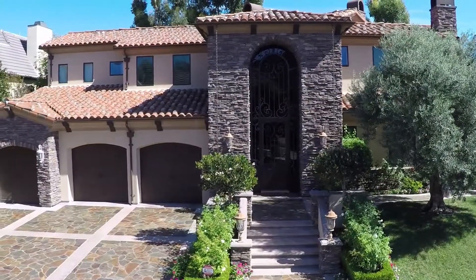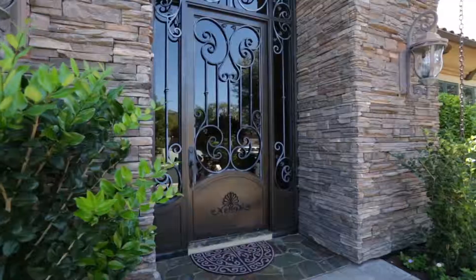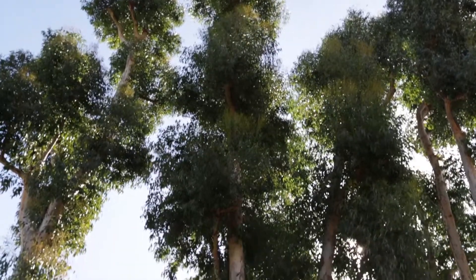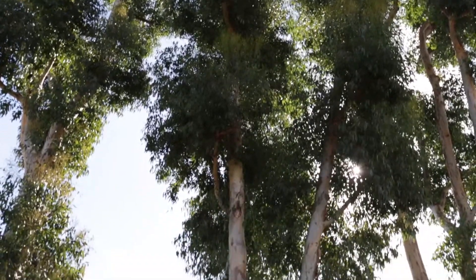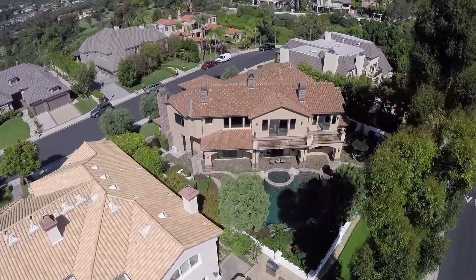The magnificent 21-foot grand entry has a spectacular wrought iron design bringing in an abundance of natural light. The sun filters through the silhouette of mature eucalyptus trees, and the open space behind the home provides additional serenity.